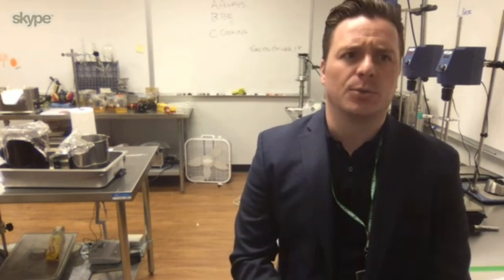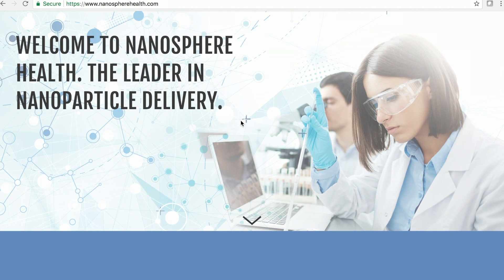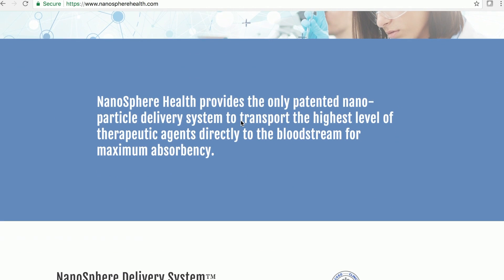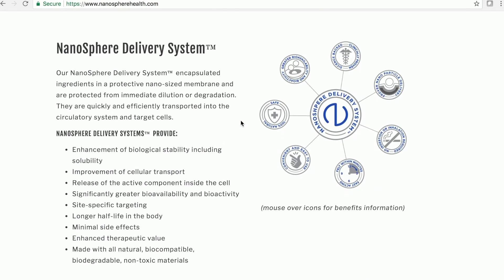So I guess rapid bioavailability is a feature of this process? Absolutely. What our technology does is it breaks apart the particles and encapsulates them with an all-natural carrier system that helps transport them through mucosal membranes and directly into your circulatory system for higher efficacy.